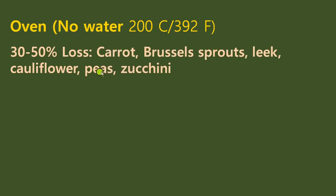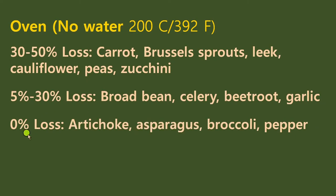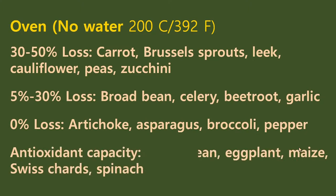For oven baking, there was 30% to 50% loss in carrots, Brussels sprouts, leek, cauliflower, peas, and zucchini. 5% to 30% loss in broad beans, celery, beetroot, and garlic. Zero percent loss in artichoke, asparagus, broccoli, and pepper. And antioxidant capacity was increased when green beans, eggplant, maize, corn, Swiss chard, and spinach were cooked in the oven.